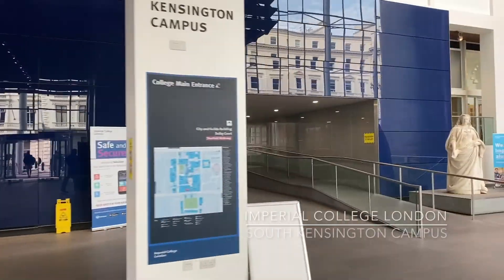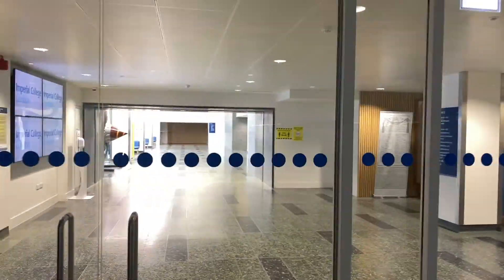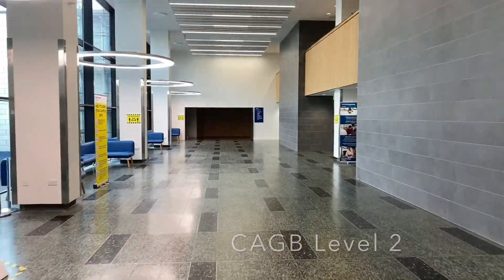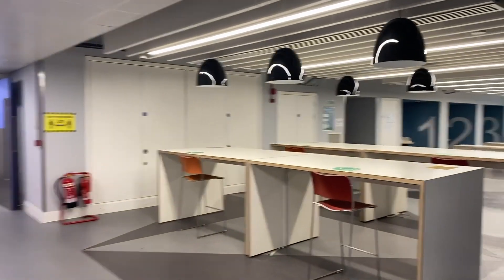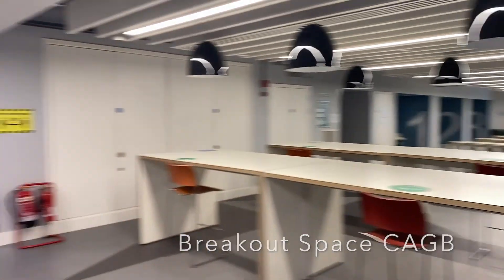This is going to be a virtual tour of the laboratory facilities of the Department of Aeronautics. The first stop in our tour will be City and Guilds building, where students from the Aeronautics Department can come between lectures to study or to socialize.